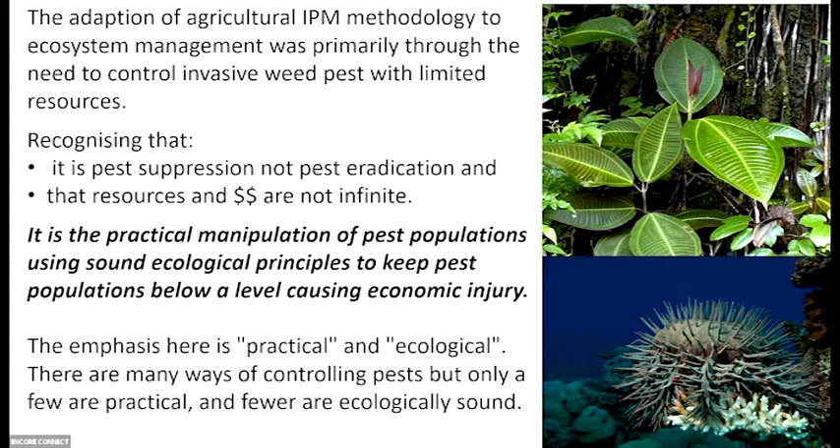The concept of integrated pest management evolved to practical manipulation of pest populations using sound ecological principles to keep pest populations below a level causing economic harm. The emphasis is on 'practical' and on 'ecological' — and not a lot of things are practical, and a whole lot are not ecologically sound. So it really cuts down what you can actually do.